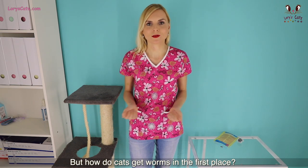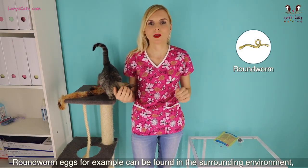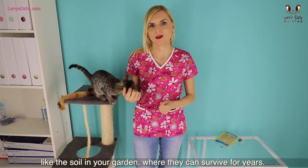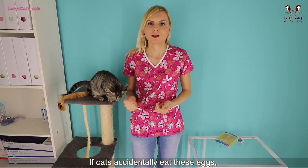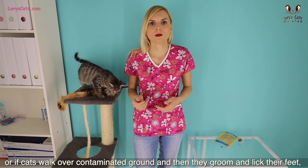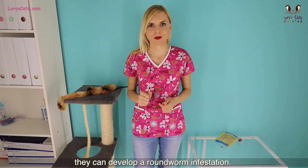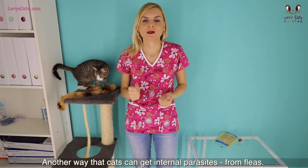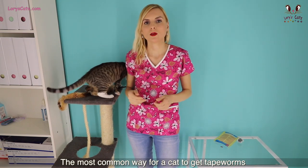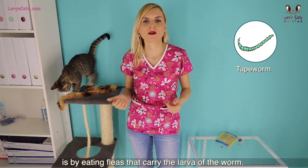But how do cats get worms in the first place? Roundworm eggs, for example, can be found in the surrounding environment, like the soil in your garden, where they can survive for years. If cats accidentally eat these eggs, or if cats walk over contaminated ground and then groom and lick their feet, they can develop a roundworm infestation. Another way that cats can get internal parasites is from fleas. The most common way for a cat to get tapeworms is by eating fleas that carry the larvae of the worm.